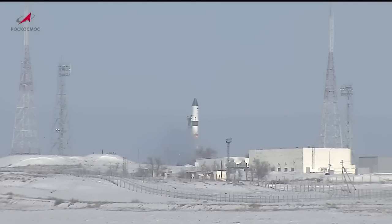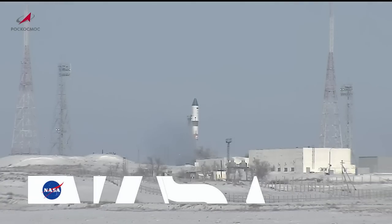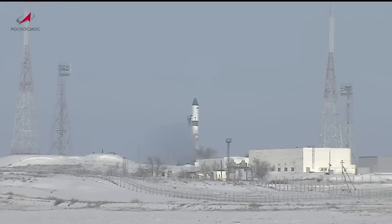You're looking live at Launch Pad 6, Site 31 at the Baikonur Cosmodrome in Kazakhstan, where the Soyuz 2.1A booster rocket stands ready to launch an unpiloted Russian resupply cargo spacecraft carrying almost three tons of food, fuel, and supplies for the multinational Expedition 68 crew aboard the International Space Station. Good morning from Mission Control Houston. In the International Space Station flight control room, bringing you live coverage of the launch of the Russian Progress 83 cargo spacecraft, set to lift off at 12:15 and 36 seconds a.m. Central Time.